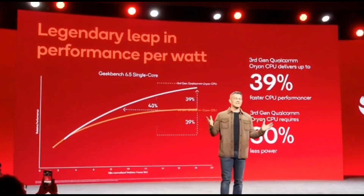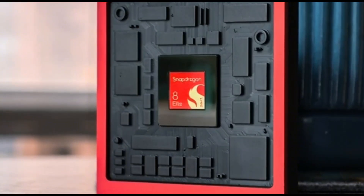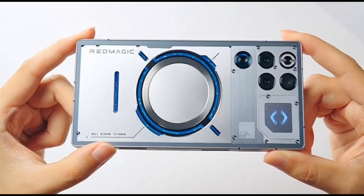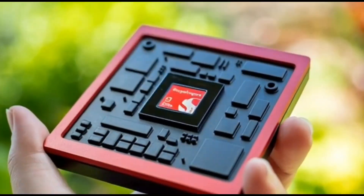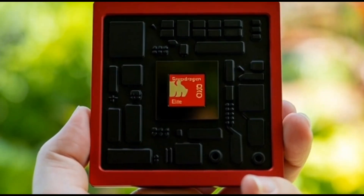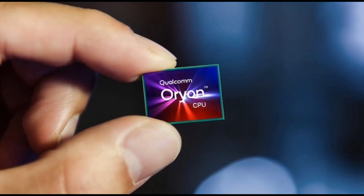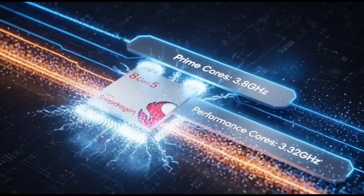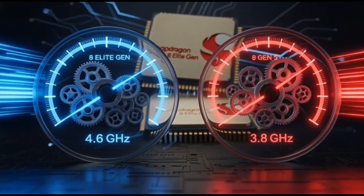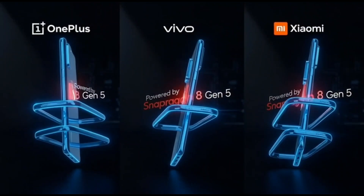So what does all this mean? It means Qualcomm isn't playing. This is one of the biggest jumps we've seen in their non-flagship lineup in years. The Snapdragon 8 Gen 5 isn't just good enough — it's competitive, it's powerful, and it might end up being the chip that makes mid-range phones feel like full flagships. And honestly, this might be the chip most people should buy instead of the Elite. We still need to see more tests — gaming, thermals, real-world usage, battery drain — all that stuff. But right now, this thing looks like a beast. And with November 26th getting closer, the hype is real. I'll keep breaking it down as more leaks drop.